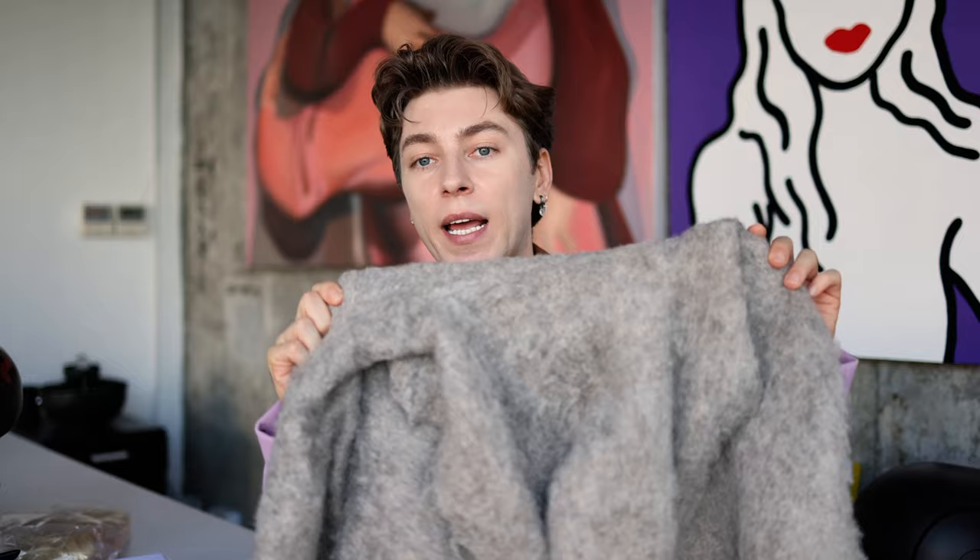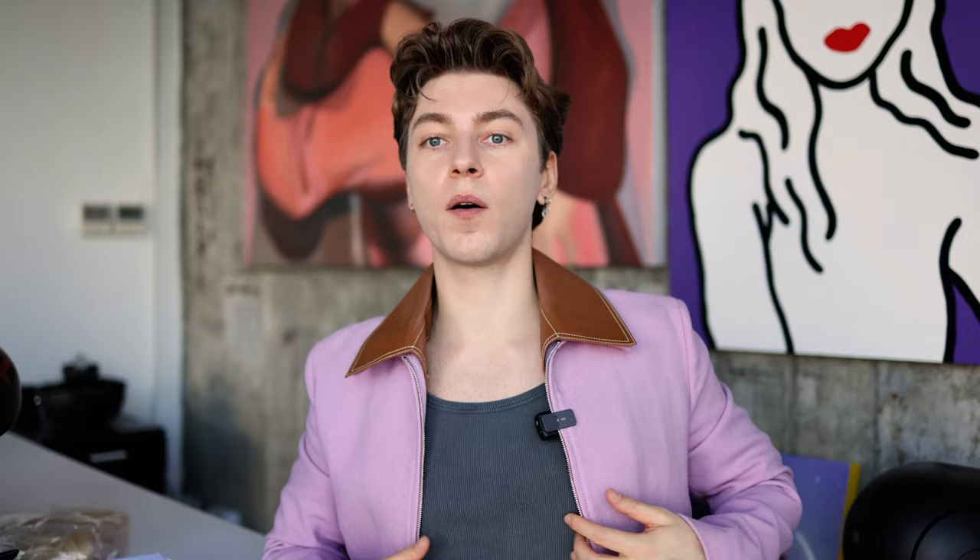I saw this fluffy thing hanging and thought it had an interesting texture. Lately I'm more into playing with silhouettes and textures, so when I saw this one on the rack with almost a teddy bear texture I was obsessed. I tried it on and love the color. I like wearing it with the hood up and airpods over it — it gives a very Y2K vibe.